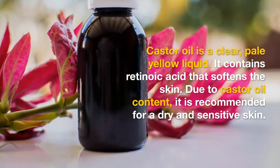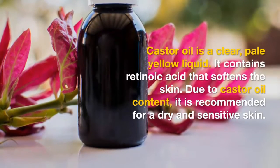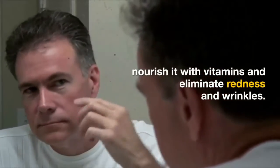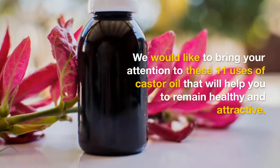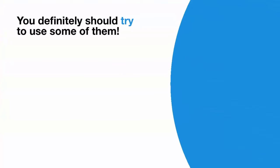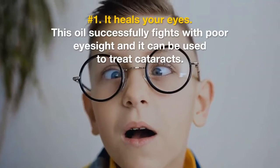Castor oil contains retinoic acid that softens the skin, making it recommended for dry and sensitive skin. This oil helps to replenish skin moisture balance, nourish it with vitamins, and eliminate redness and wrinkles. Here are 11 uses of castor oil that will help you remain healthy and attractive.